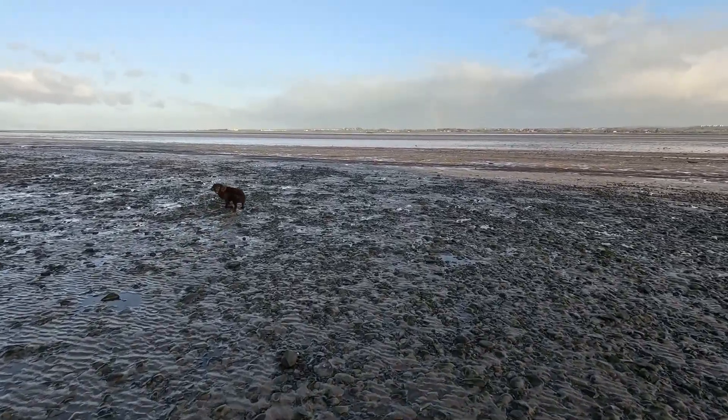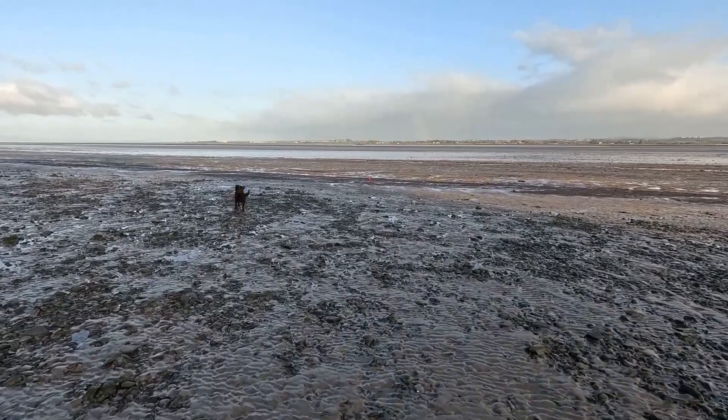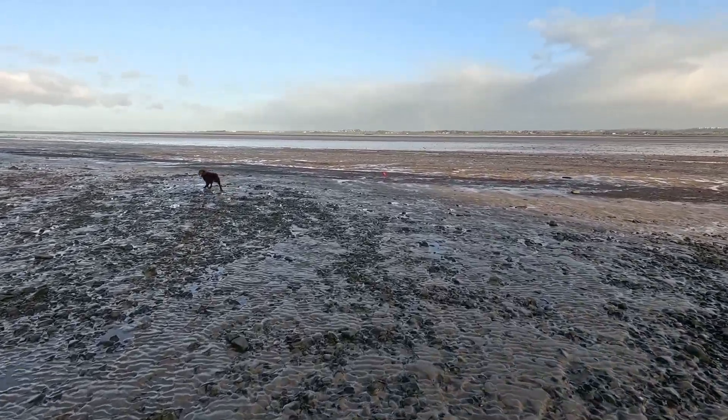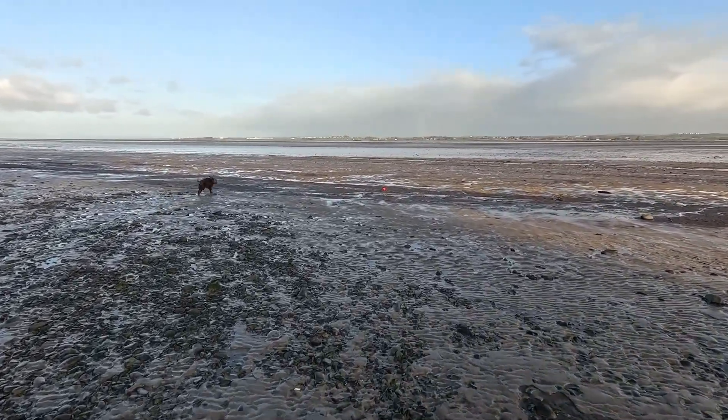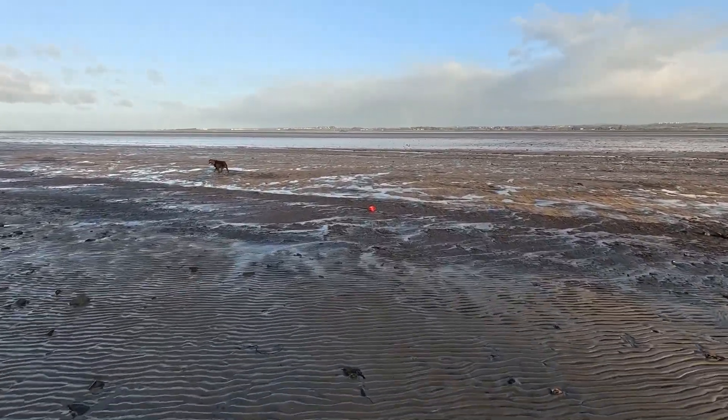A big find, Rab — this could be the one. It's a big bomb, so with that glittering in the sun.